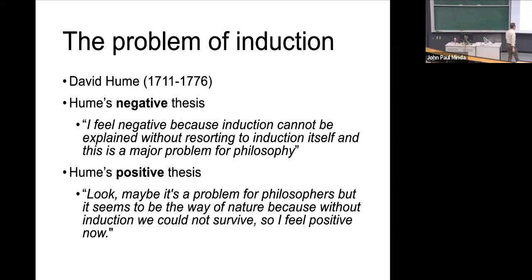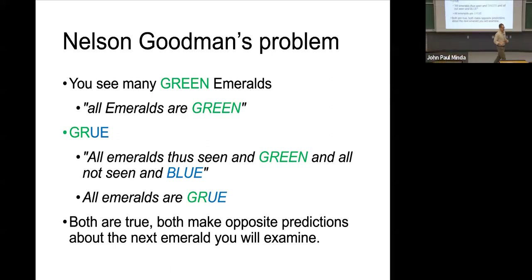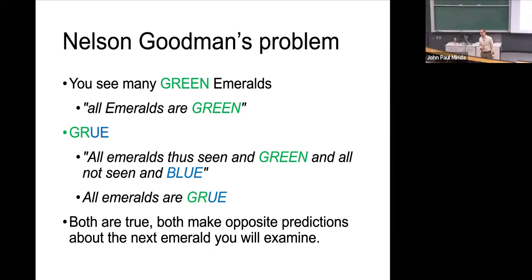The other philosophers we're going to talk about pick up on this idea. Nelson Goodman, a philosopher in the modern era, updated the problem of induction. He agrees — fine, it's a problem for philosophers, not a problem for humans because we do it. But what he was trying to do was point out there are some limits here, and why do we make inductions even when it can be pointed out to us that the inductions could be problematic? Why do we still persist in doing it?